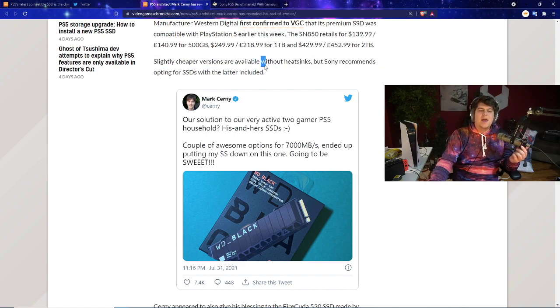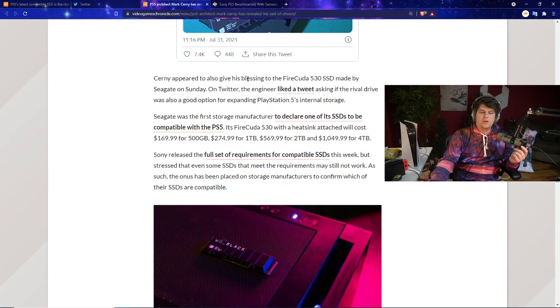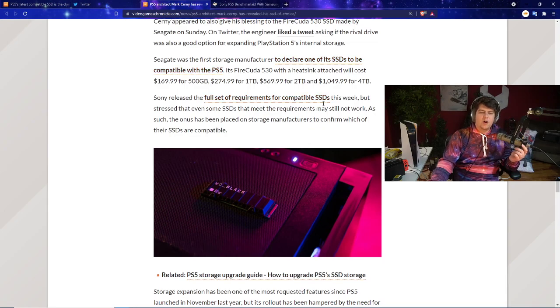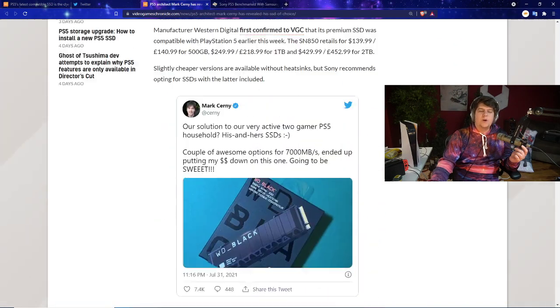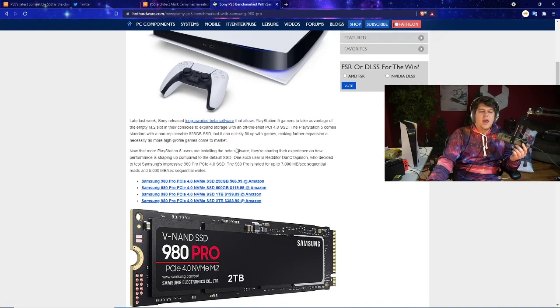Slightly cheaper versions are available without heatsinks, but Sony recommends opting for SSDs with a heatsink included. Cerny even tweeted about their two-gamer PS5 household using SSDs, calling it 'awesome.' He also appeared to give his blessing to the Seagate FireCuda card, liking a tweet asking whether it was also a good option for expanding PS5 internal storage.